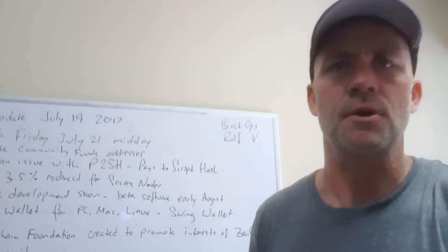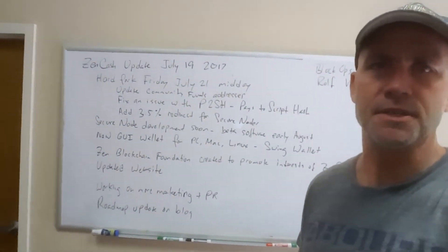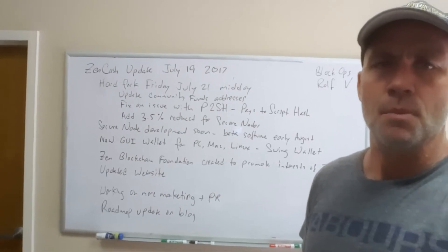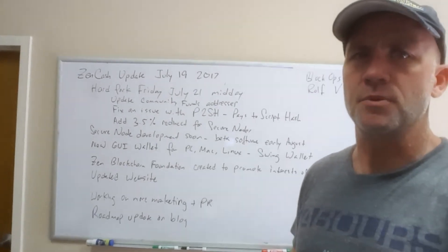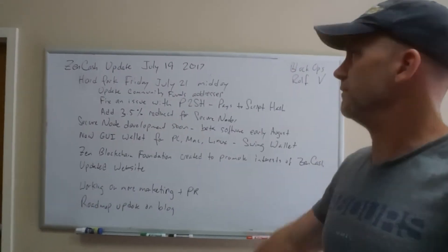I've got a quick update. I know it's been a few weeks since I did a video. We have a big update on the blog that I encourage you to read. Part of what I want to let everybody know is we've got a hard fork coming up on Friday this week, and the hard fork accomplishes a few things.